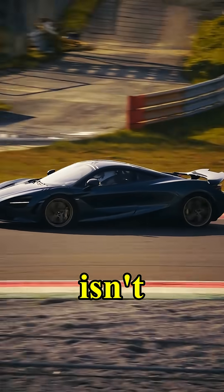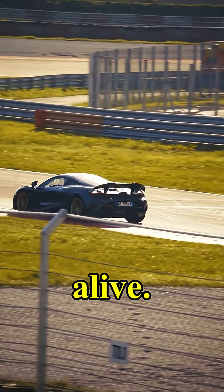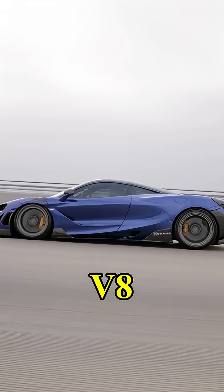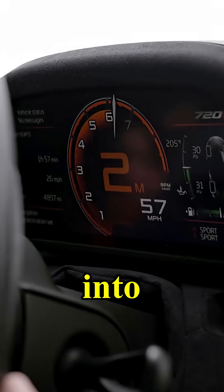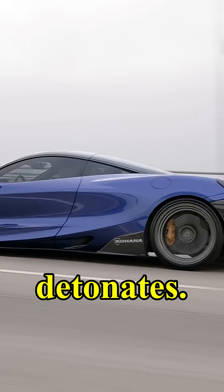And yet the 720S isn't some soulless robot. When you drive it, it's alive. The turbos hiss, the V8 growls, and the world blurs into a streak of light. It's not a car that shouts. It whispers, then detonates.